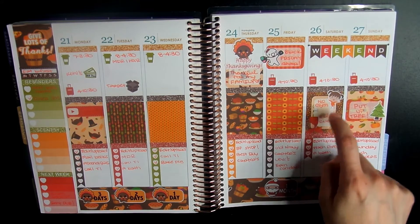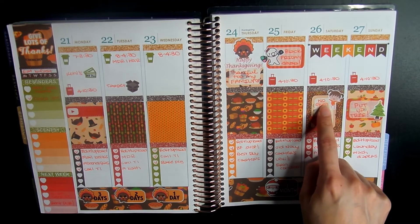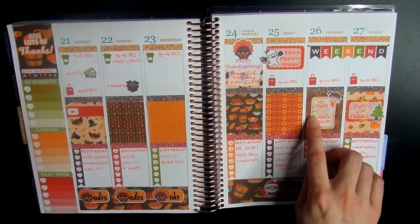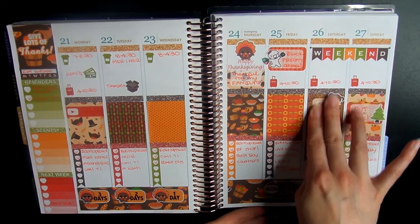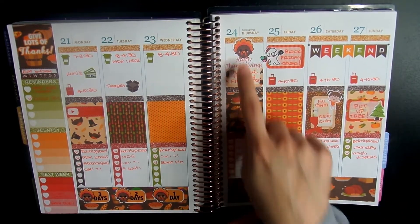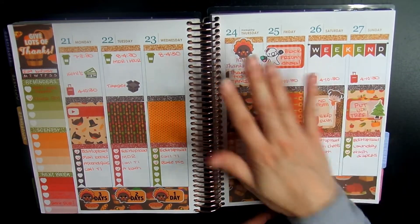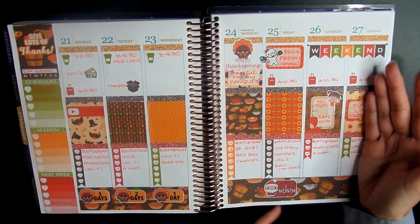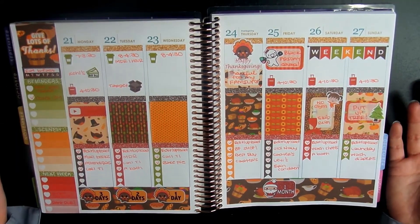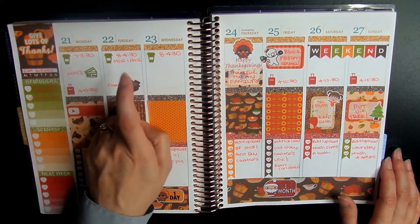We have gymnastics and swim lessons for my daughter every single Saturday, but gymnastics was closed that day and we decided to skip swim lessons since my daughter was a little bit sick. We still marked it as a reminder. We pretty much celebrated Thanksgiving — I wrote what I was thankful for. We went Black Friday shopping and I put up the Christmas tree on Sunday. It wasn't too crazy or busy, and it was nice to only work three days.